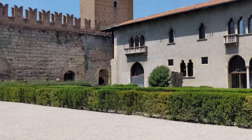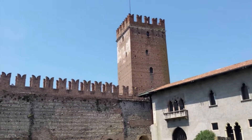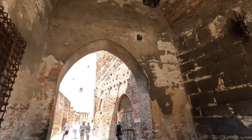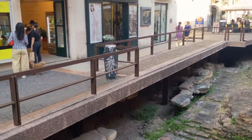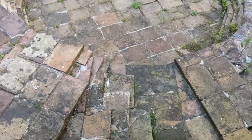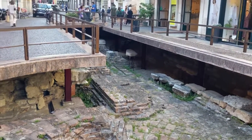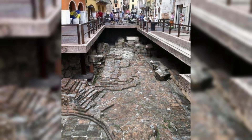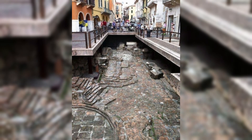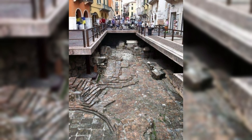The remains of the ancient Roman city in Verona, located near Porta Leone, offer a fascinating glimpse into the city's rich historical past. Beneath the modern road, you can see sections of the original Roman streets, walls, and building foundations. This area once marked the entrance to the Roman city, with Porta Leone serving as a gateway. These well-preserved ruins reflect Verona's importance in the Roman Empire and allow visitors to explore the layers of history that lie beneath the bustling modern streets.